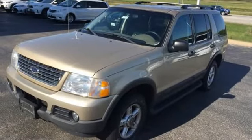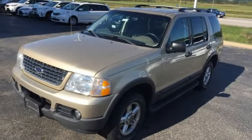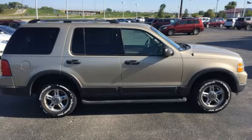It also has a roof rack and trailer hitch. This Explorer won't be on the lot long — come in and check it out for yourself today.